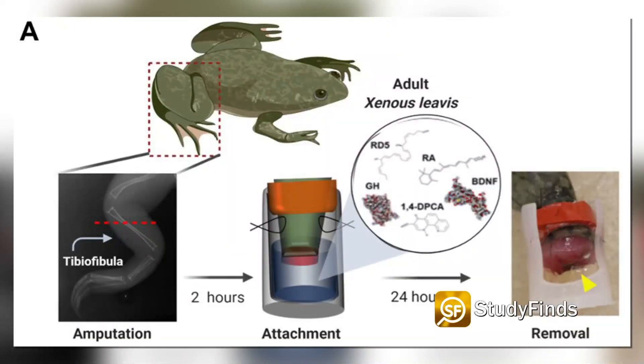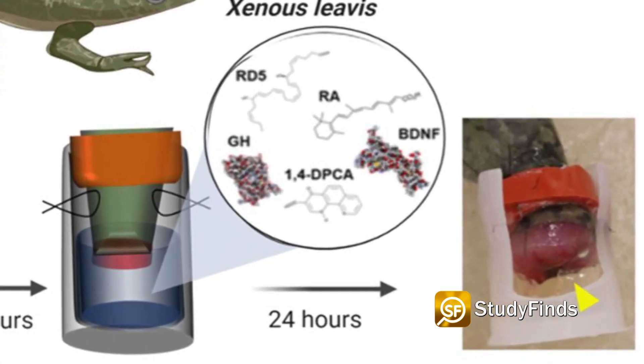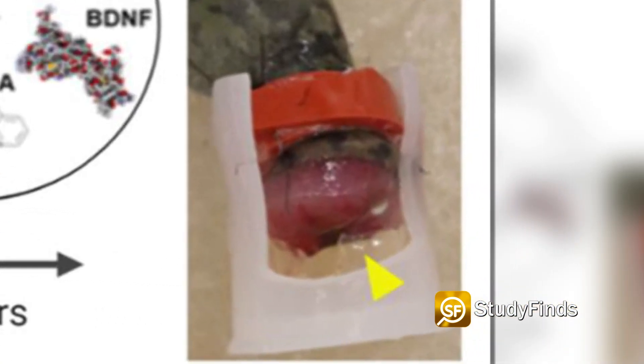Researchers at Tufts University put a cocktail of drugs in a wearable dome, sealing the elixir over the missing limb for just 24 hours. This process set in motion an 18-month-long period of regrowth that restored the frog's missing leg.